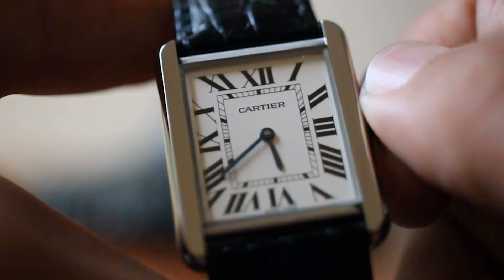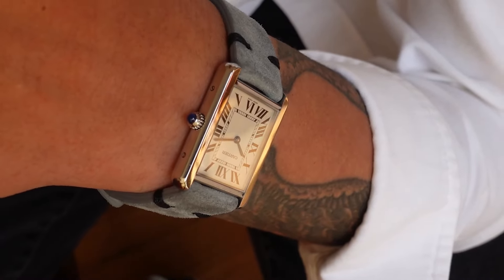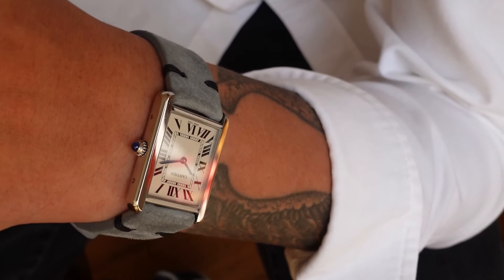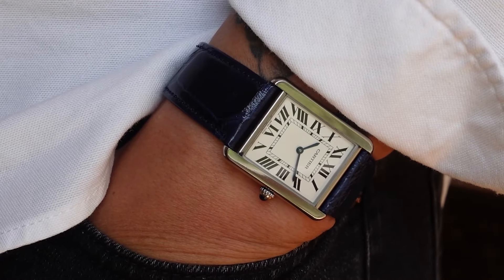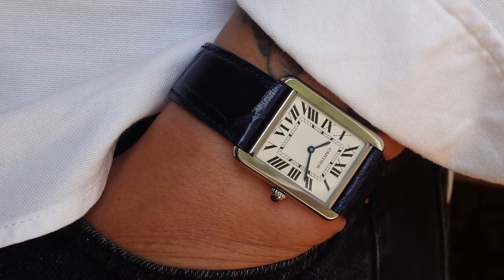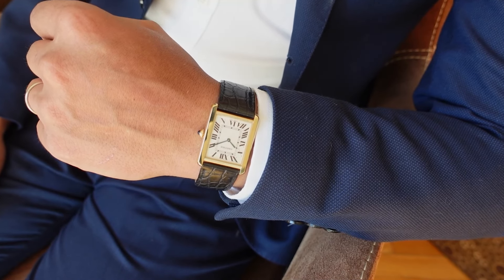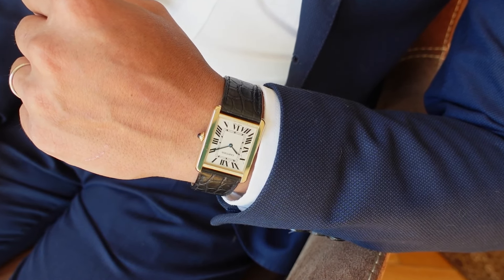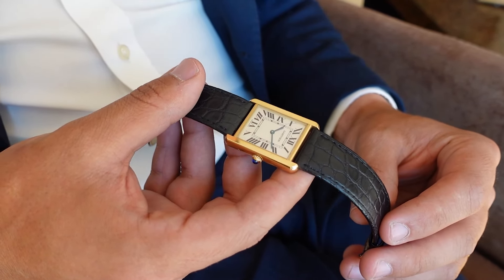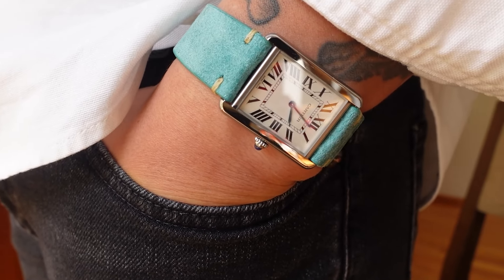The Tank can be passed down as an heirloom, maintaining its elegance and functionality across generations — the value of legacy and heritage being more important than monetary value. While it is a luxury item, the Cartier Tank is not shouting its value. It pairs well with a variety of settings, from formal events to casual outings. Its luxury is silent, recognized by those who know its worth without needing ostentatious displays. In conclusion, the Cartier Tank is the perfect old money style watch, encapsulating elegance, discretion, and timeless quality — a piece that speaks to quiet confidence, heritage, and appreciation for the finer details.